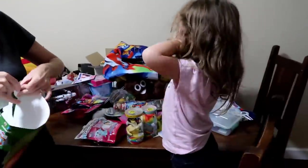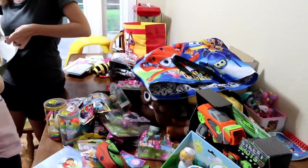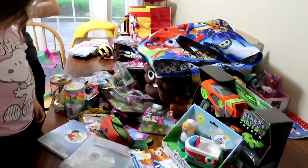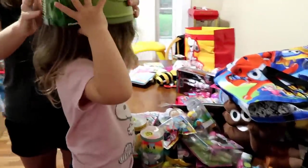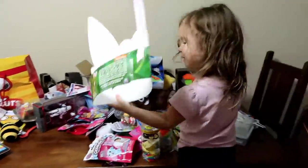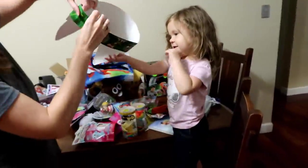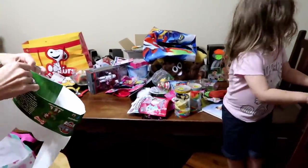Look at all this! Everybody was so incredible and so thoughtful to let us take home so much stuff. It was amazing — so many neat, cool things, so many fun toys. We're going to have a lot of fun playing with all of these.